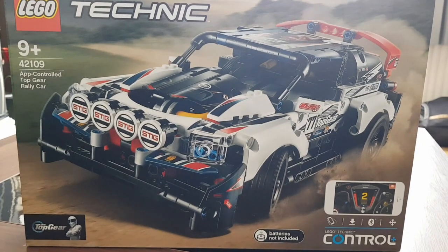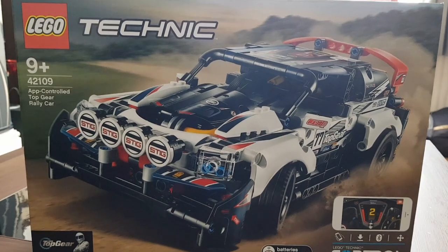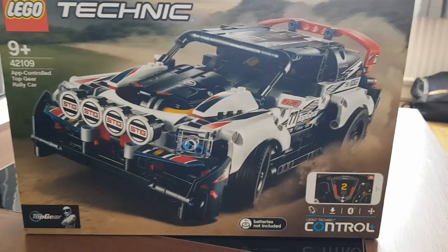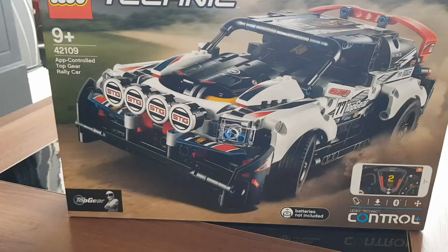Hi, so here we have LEGO Technic, the Top Gear app-controlled rally car, released at the end of 2019. And this is part of a small series of app-controlled LEGO models.